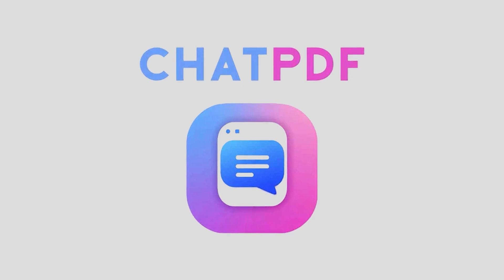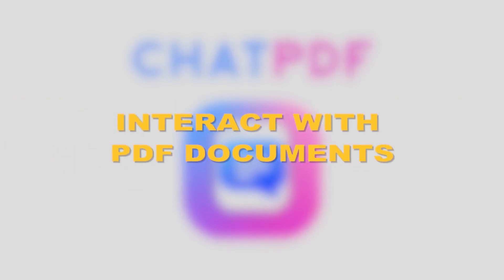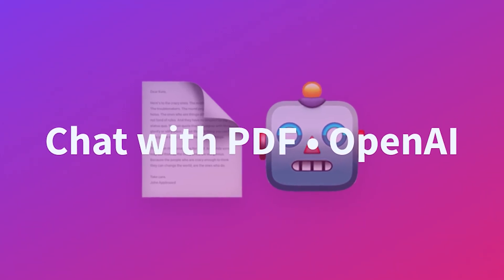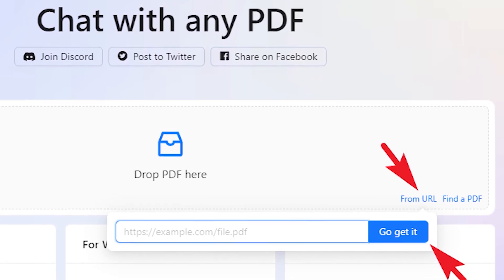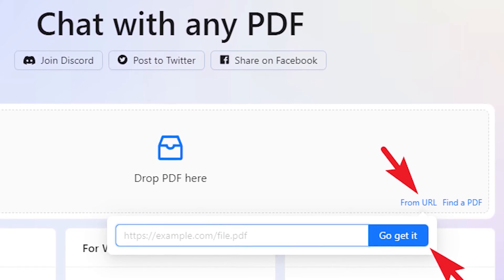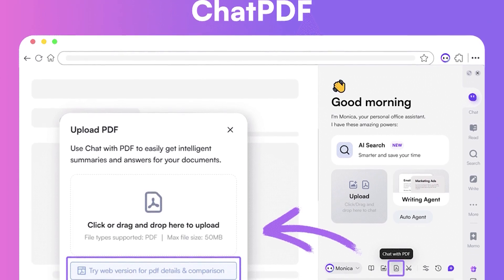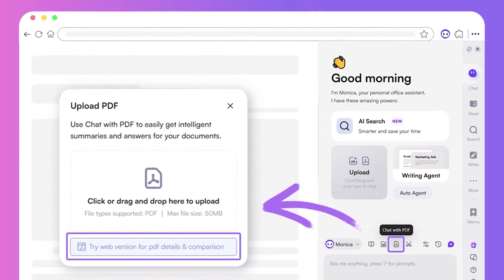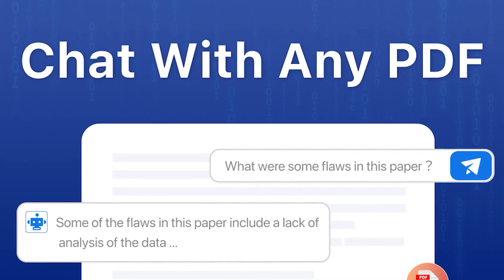Next we have ChatPDF — an AI specifically designed to help you interact with PDF documents. This tool is a game changer for anyone who works with a lot of documents and needs to quickly extract information or have a conversation with the content inside a PDF. ChatPDF's strength lies in its ability to help you navigate, understand, and summarize PDF content without you having to manually search through pages and pages of text.